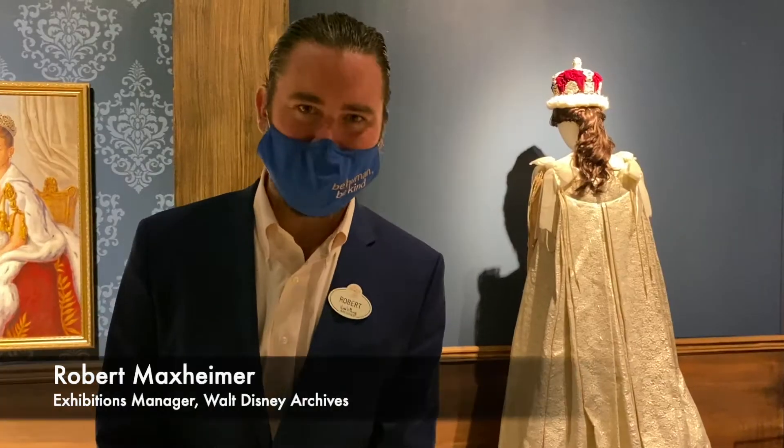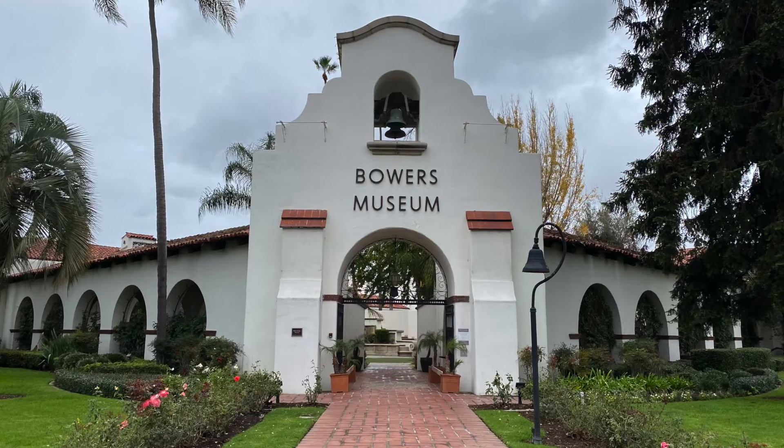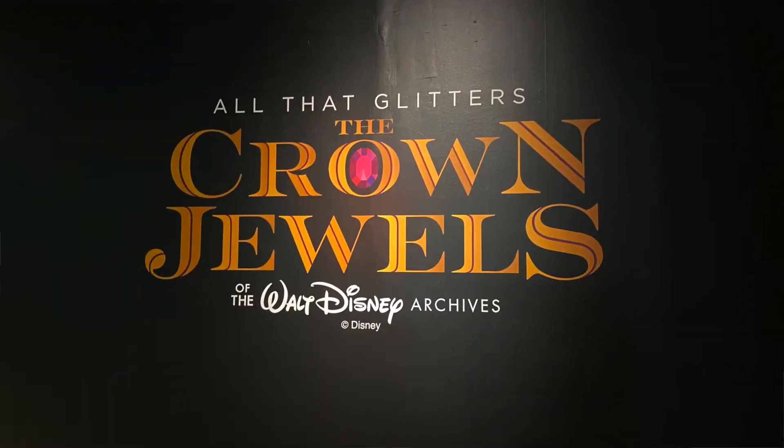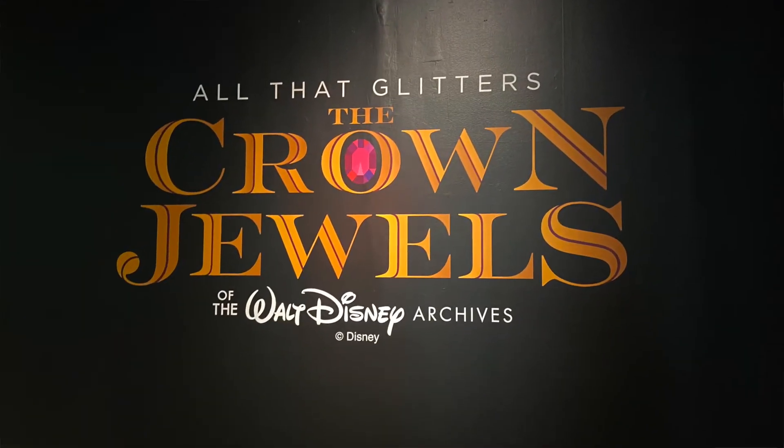Hi, my name is Becky Klein. I'm the director of the Walt Disney Archives. I'm Robert Maxheimer. I'm the exhibitions manager for the Walt Disney Archives. And we're really excited this morning to be launching a brand new exhibit here at the Bowers Museum in Santa Ana, California. This is called All That Glitters, The Crown Jewels of the Walt Disney Archives.